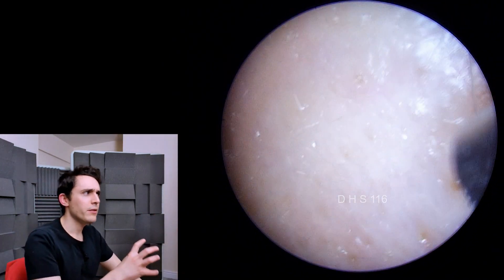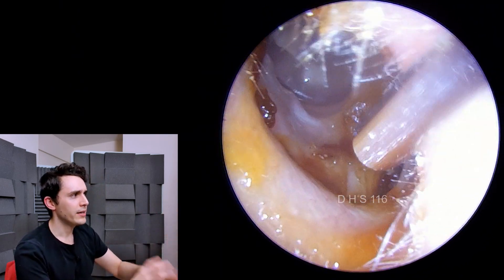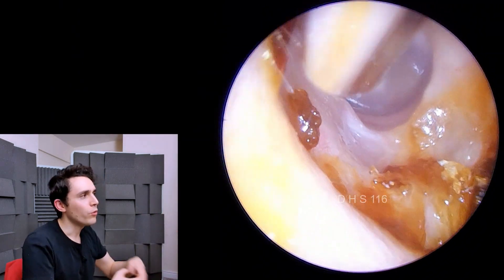You may be thinking: why is this bony portion of the ear canal scooped out like this? What is bone remodeling?